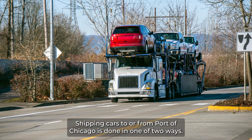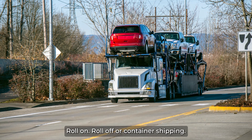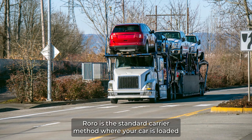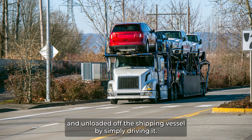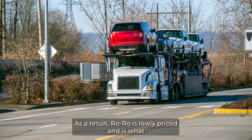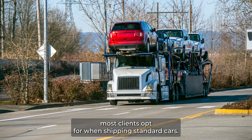Shipping cars to or from the Port of Chicago is done in one of two ways: roll-on roll-off or container shipping. RoRo is the standard carrier method where your car is loaded and unloaded off the shipping vessel by simply driving it. As a result, RoRo is lowly priced and is what most clients opt for when shipping standard cars.